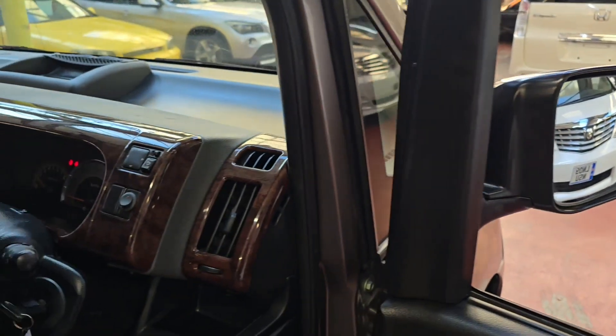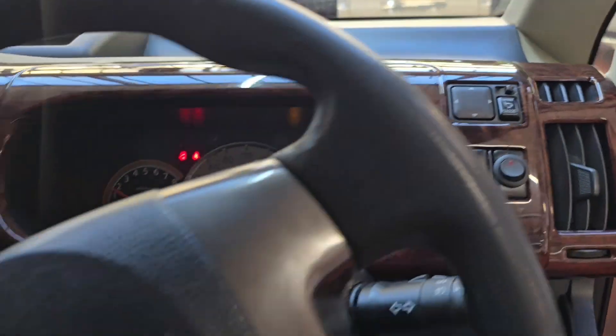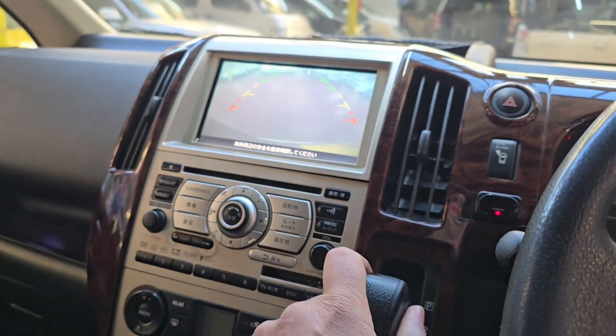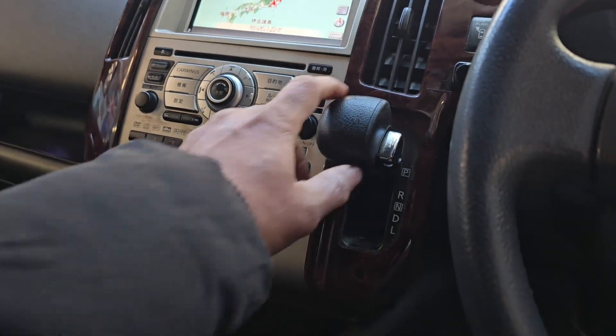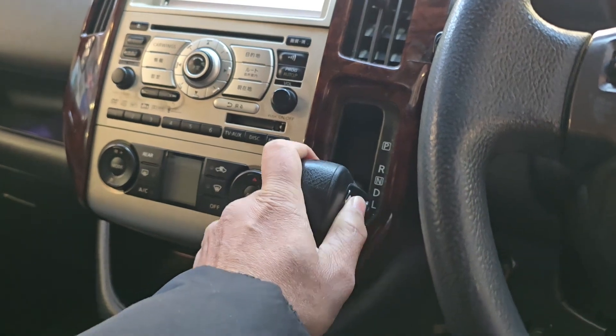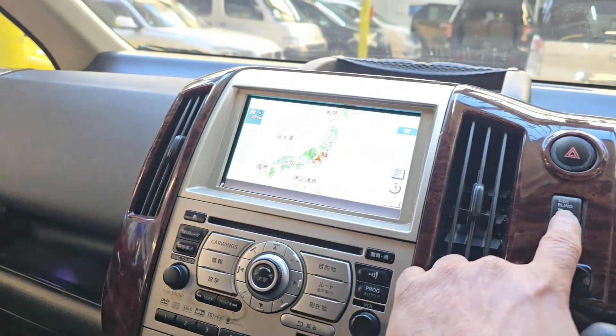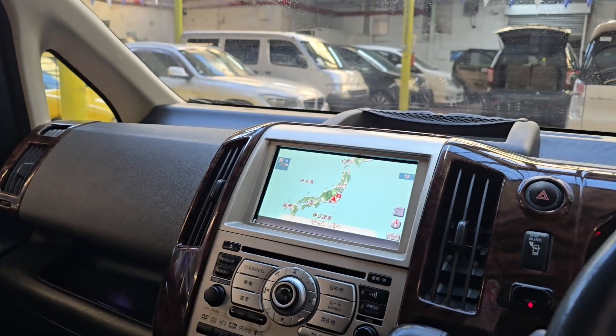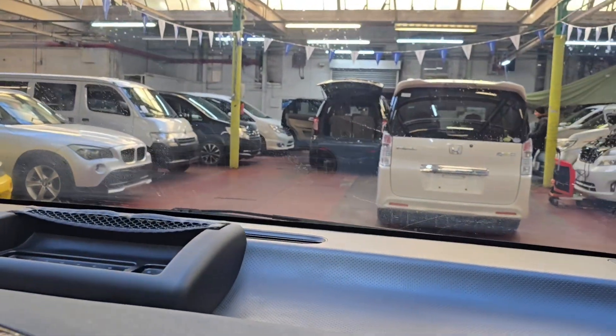We also have a reverse camera. Neutral, drive, and lower gear — and we have a side camera as well on this one for the blind side. So both the blind-side camera and the reverse camera are there.